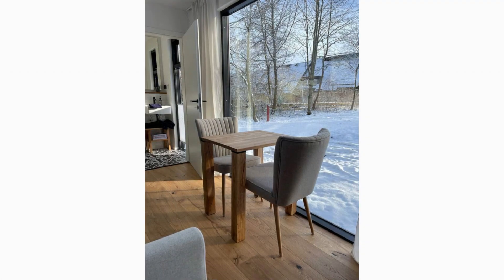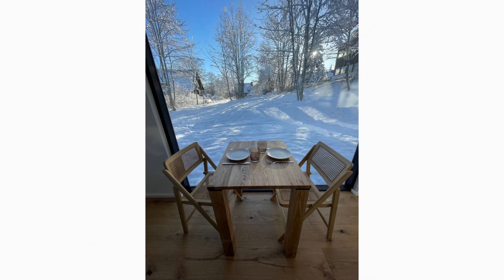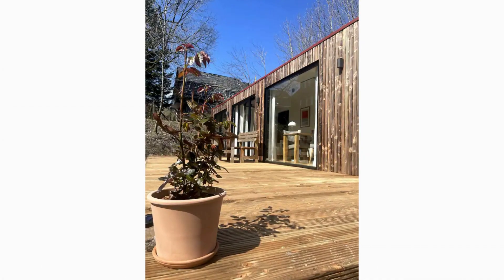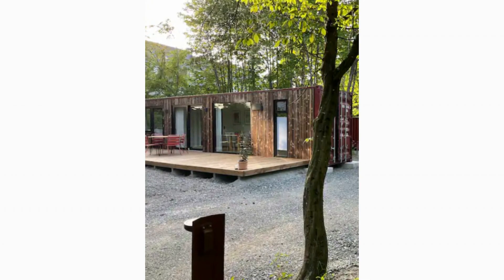A perfect space to dine into the evening. Glass doors fitted on the container cabin open out to a big wooden deck offering a perfect spot for outdoor eating, outdoor dining and a nice place to soak up the sun and relax.